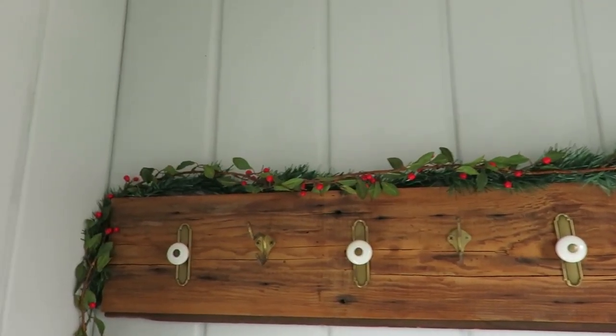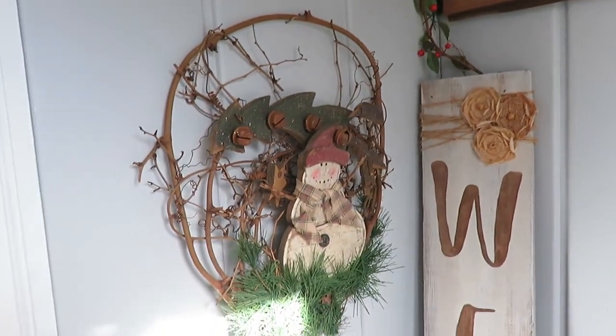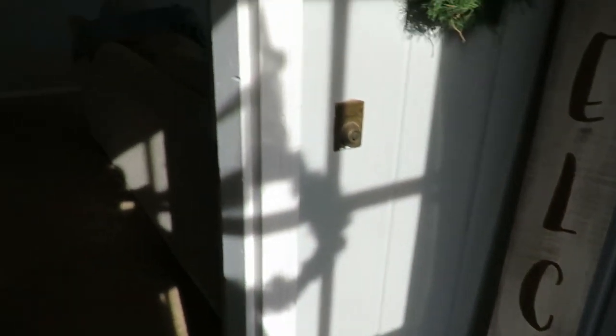On the wall here is a rustic snowman that I found thrifted, and on the floor I have this little thrifted sleigh. So that is my porch area, and then you enter into our living room.